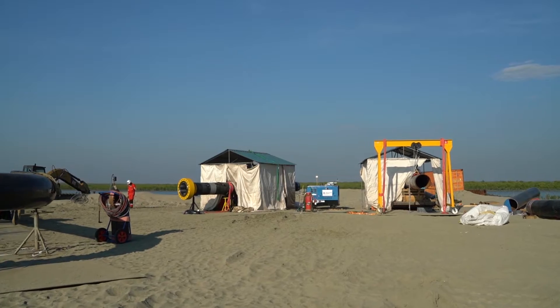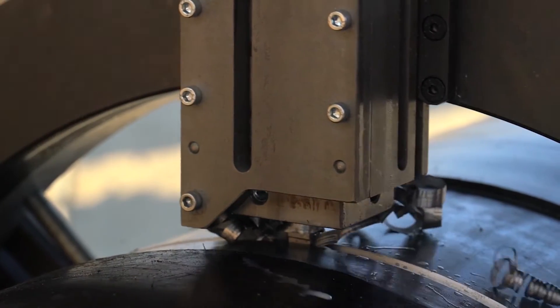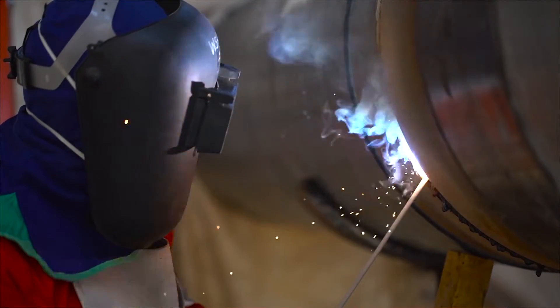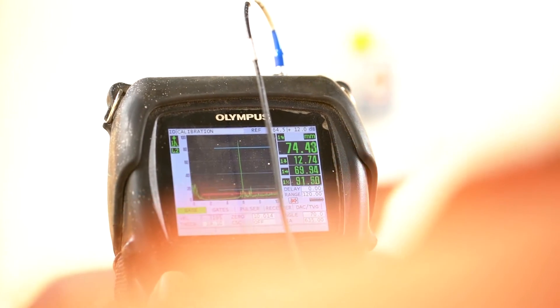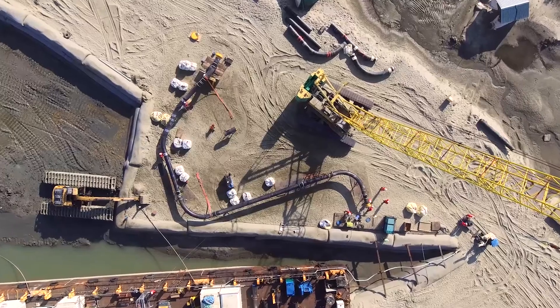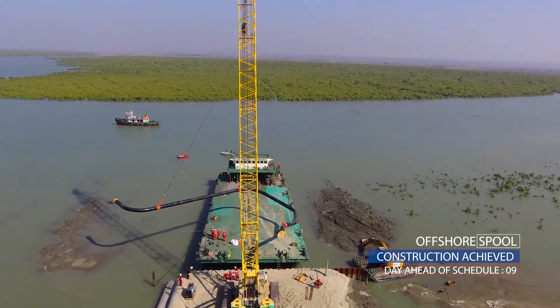For the welding of the spool, we started by beveling the pipe ends using a pipe beveling machine. Then we welded using electrodes — everything was manual from the first pass to the last pass. After welding, the welds were controlled using manual ultrasonic testing by an external company. At the end of fabrication, the spool was hydrotested. Following hydrotests, the spool was lifted onto a barge and sent offshore.